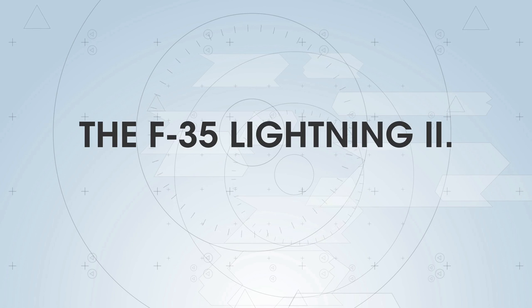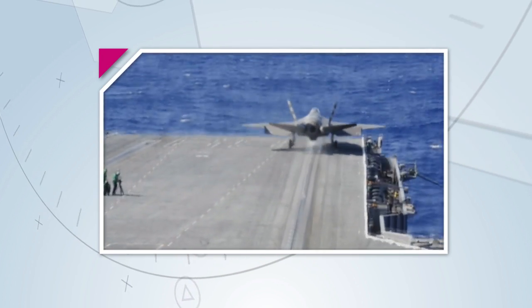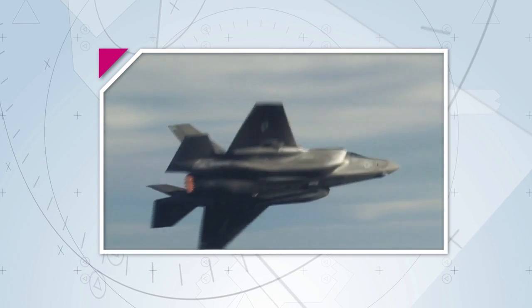The F-35 Lightning II — it's a game-changer, but why? You've probably heard that the F-35 is a quantum leap in technology, but unless you're already a pilot, it's tough to understand just how big that leap is.